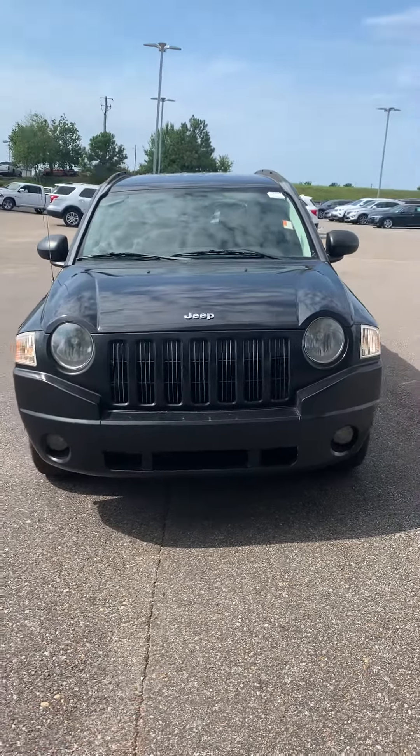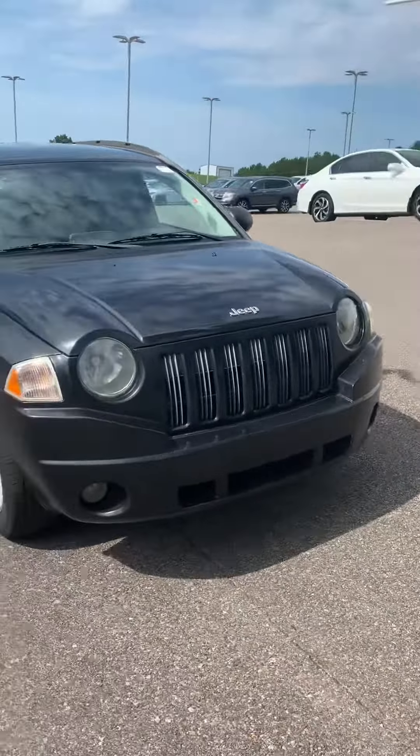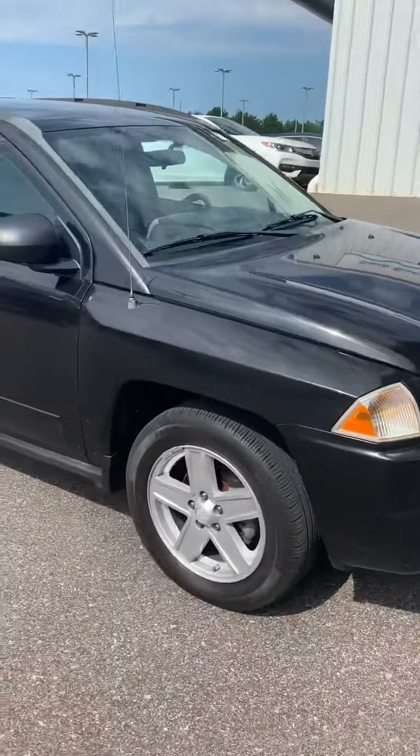This is Trey from San Boswell Honda, doing a video on the 2008 Jeep Compass.